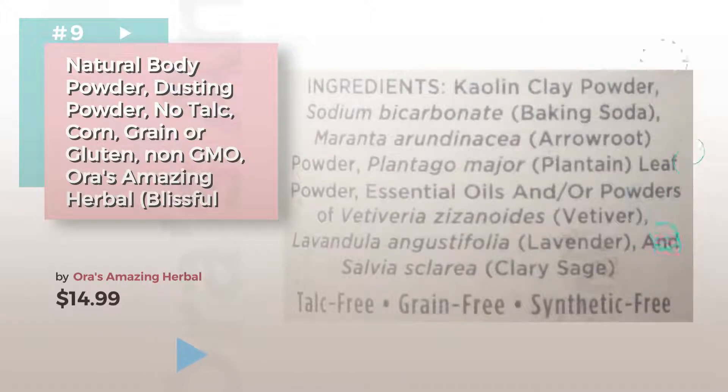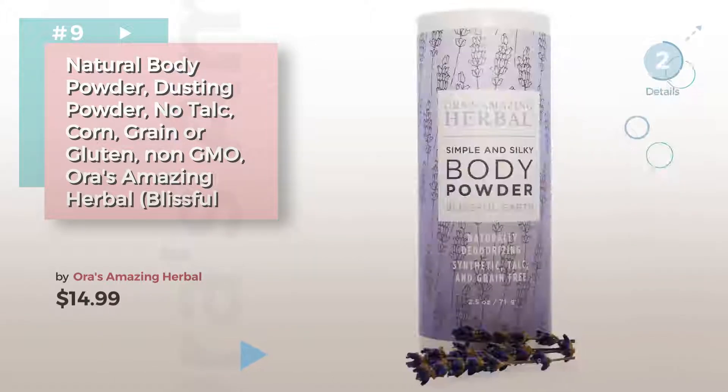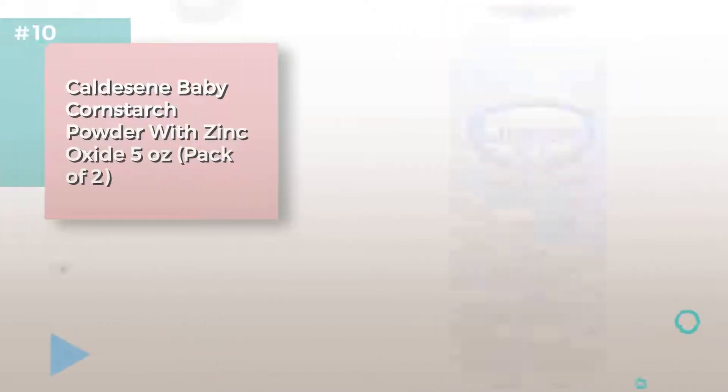Discover more baby powders, ideas and items to explore. Click the info circle. Number 10.